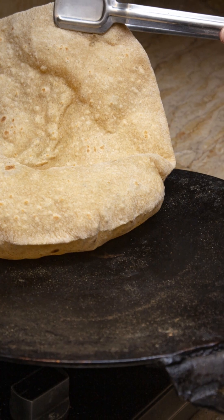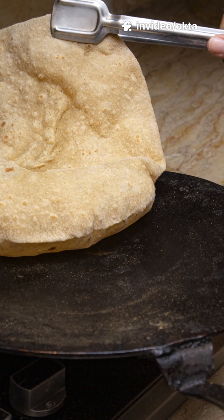8. Names across the map. You might hear it as jowar in India, kaoliang in China, milo in the US, or kaffir corn in older texts.